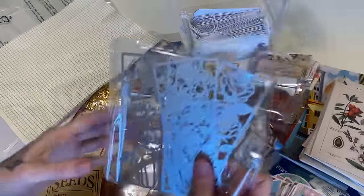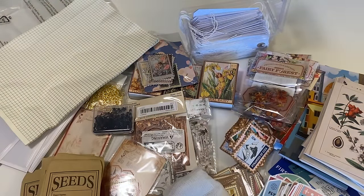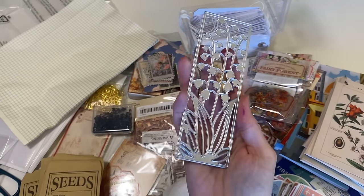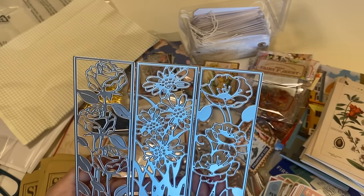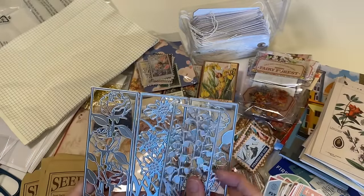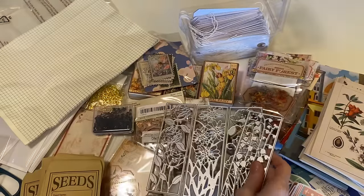I think the last thing that I have here are some dies. I haven't bought too many dies from Temu but I wanted to try some out, and these are really pretty. They're kind of like a bookmark size or style, which I thought would be really fun — I don't really have anything like this. And then you have roses, daisies, and I always forget what this one's called. I'm really excited to try these out. I think in my next order I will probably get some more dies because I definitely could use some to freshen up my collection.